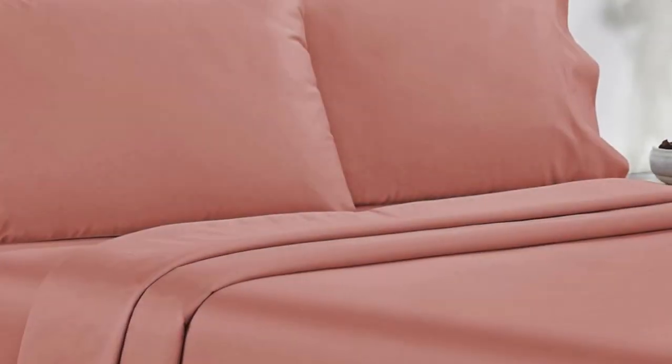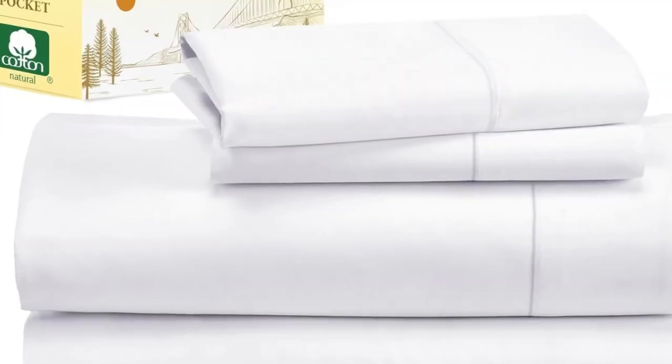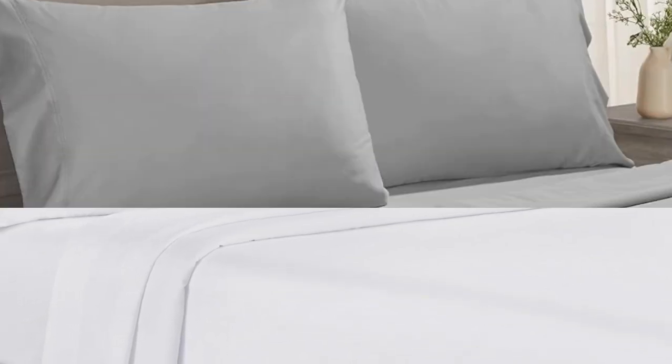Number 1. Testers described the feel of these sheets as smooth, but not silky or satiny and slightly softer than percale, making them a great middle-ground option for anyone who can't decide between sateen and percale. Not only do these sheets retail for a fraction of the median cost of those tested, but they're well-constructed and held up in the wash. Aside from some slight shrinkage, the sheets had no loose snags or pilling after laundering.